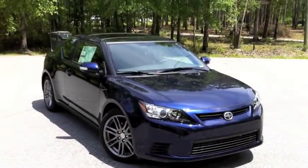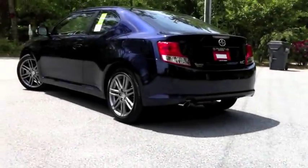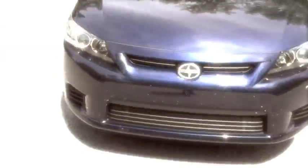This is the 2011 TC model from Scion, which is a division of Toyota. The TC has been Scion's biggest seller since its introduction and it's all new for 2011. It's still a front-wheel drive, two-door, five-seat hatchback, and while the styling has been updated it's still the same basic look. So what's new? They've widened the track, which really helps in the handling department, but the biggest news for 2011 is under the hood.